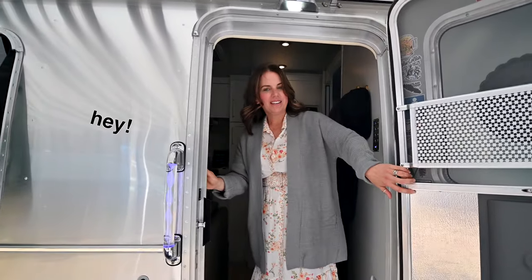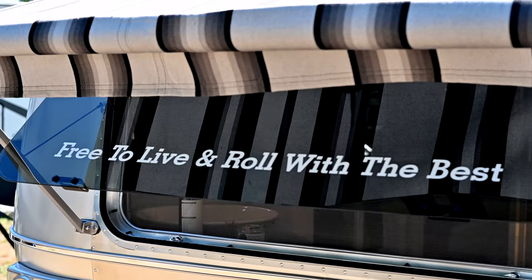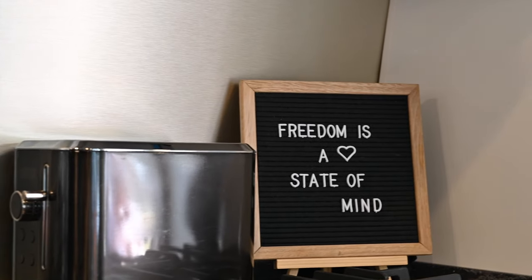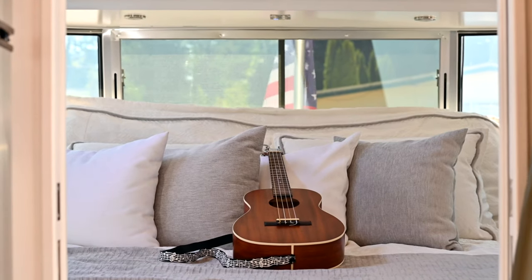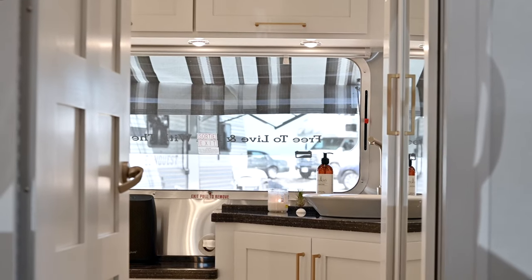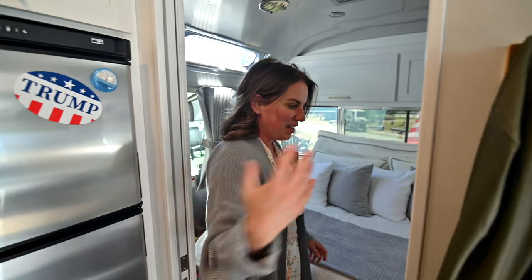Welcome to my crib. Come on in. I'll show you around. It's pretty small — it'll take about a minute. Come on in.